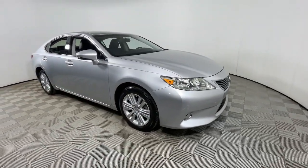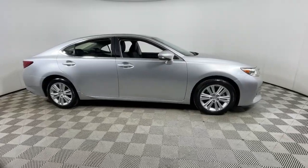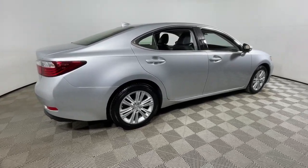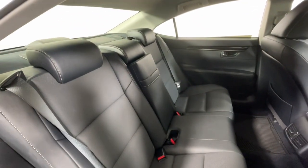Get acquainted with the 2015 Lexus ES. With less than 45,000 miles on the odometer, this vehicle stands out from the rest. Elevate your daily drive in this boldly styled ES. Smooth and composed, this meticulous midsize luxury sedan spoils you with spacious comfort.